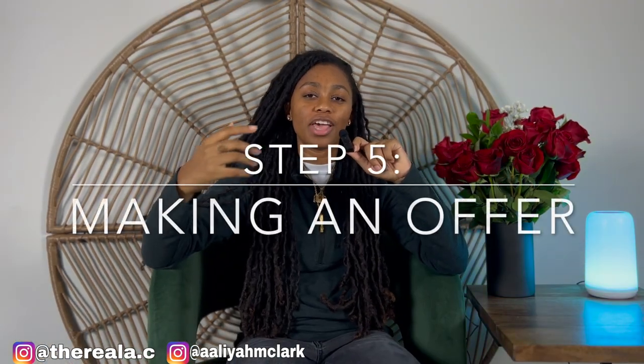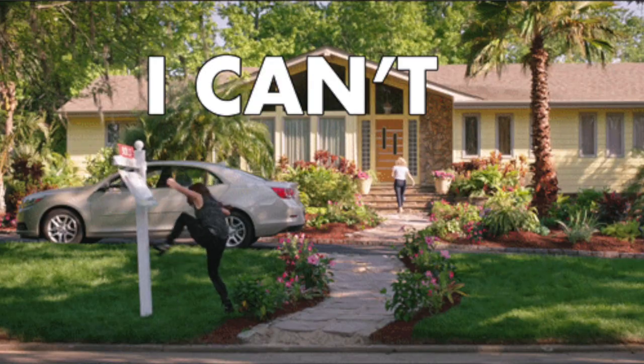So step number five: making an offer and negotiating. After identifying the ideal property, the next step is to make an official offer. This step may involve thorough research of comparable property prices, strategically determining an offer amount, and negotiating with the seller and seller's agent. Skilled negotiation can play a significant role in securing a fair deal that aligns with the buyer's interest. This is where that agent comes in — you need someone that is going to negotiate for you.